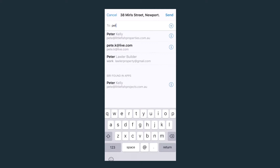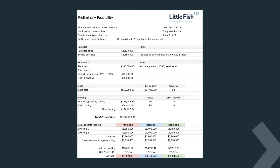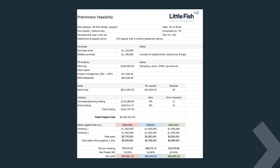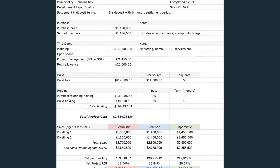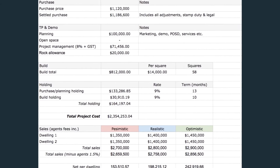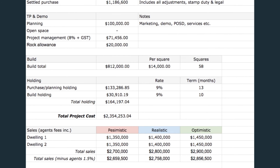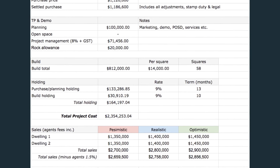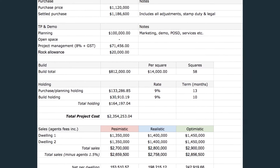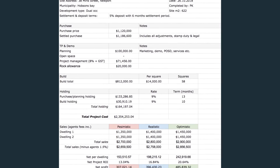After completing a feasibility, it can be saved easily and sent to all relevant parties instantly. This is how the feasibilities present — all the data is taken straight from The Cruncher. We find comparable sales data to come up with pessimistic, realistic, and optimistic sales prices. With our efficiencies and know-how, we are confident we can achieve optimistic outcomes, but ultimately if a potential site stacks up at a pessimistic level, then this is where we'll complete further detailed due diligence and look to put our best foot forward to acquire the site.